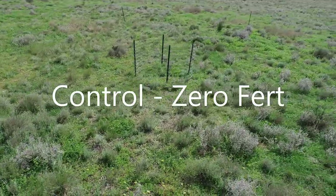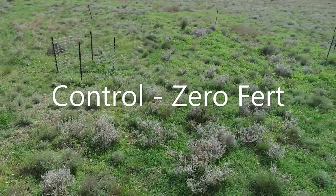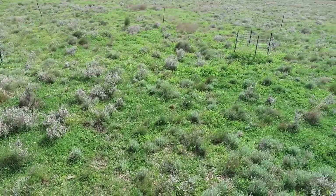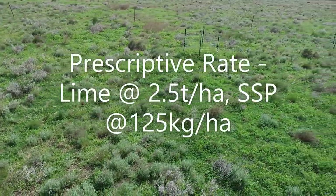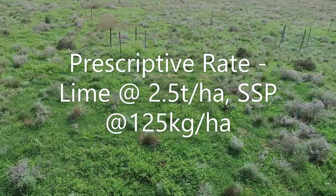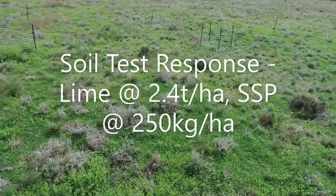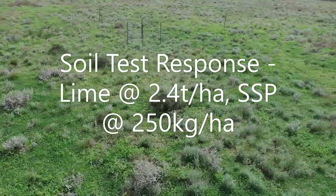In addition to the two treatments we have a control which has no fertilizer applied. The prescriptive rate at the Tullamore site was two and a half tons of lime and 125 kilos of single superphosphate per hectare. The soil test response rate was very similar in terms of lime, but we doubled the rate of super as we had quite low levels of phosphorus in the soil.